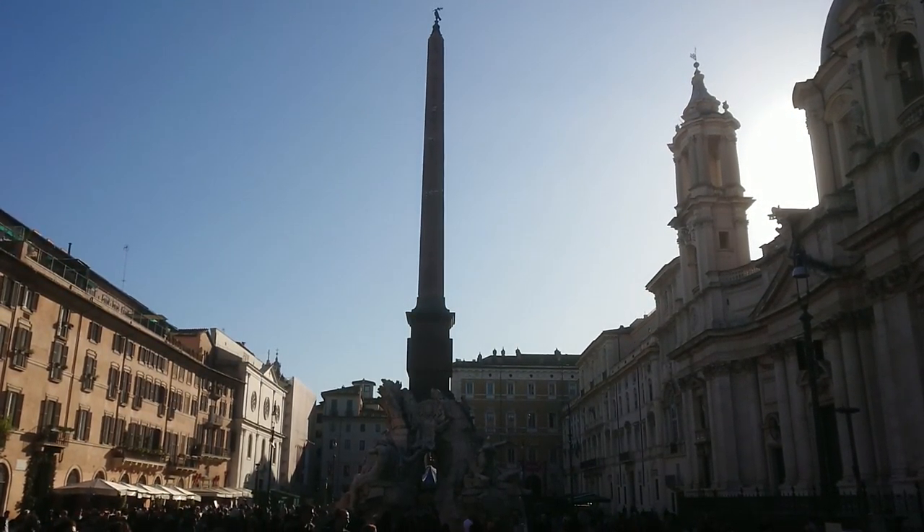What a space. The Piazza Navona — the spirit of Rome.